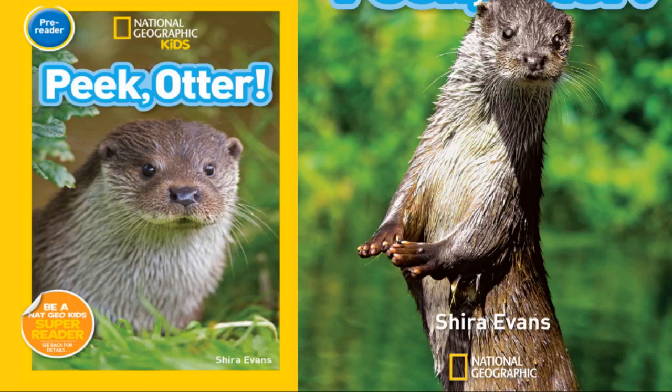Hello everyone, it's Bambis here, and today I'll be reading National Geographic Readers' Peek Otter: Meet the Funny and Adorable River Otter, by Shira Evans, published by National Geographic. Let's get started.